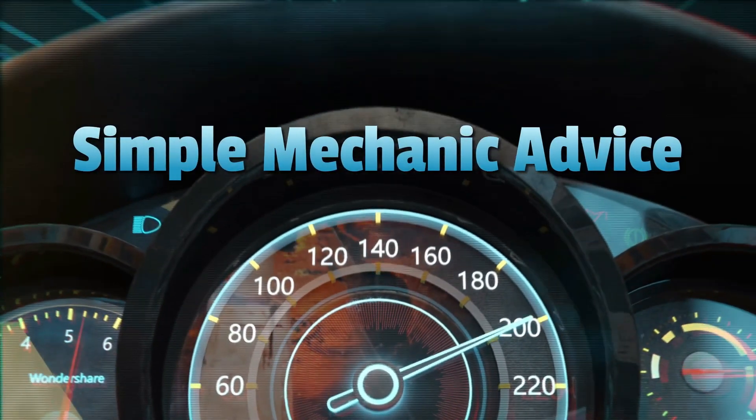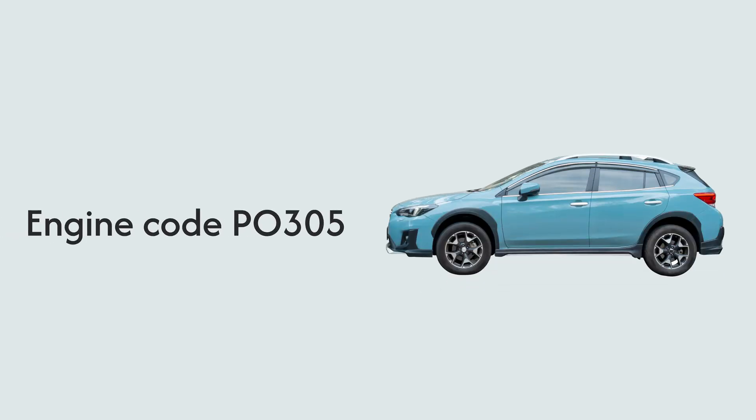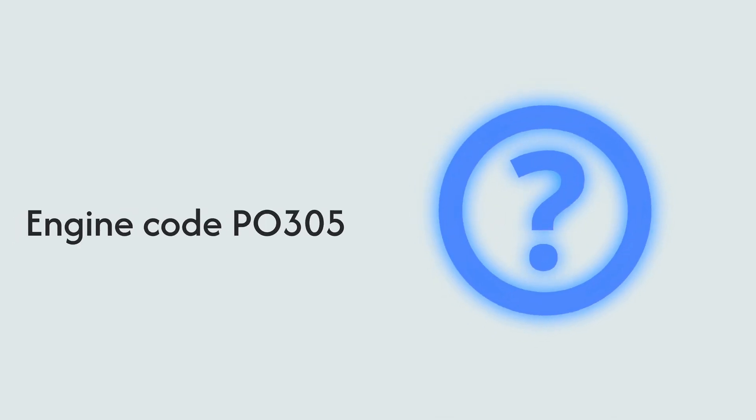Hey everyone, Scott here from Simple Mechanic Advice. Today we'll discuss the causes and fixes for the engine code P0305. What does the P0305 code mean?